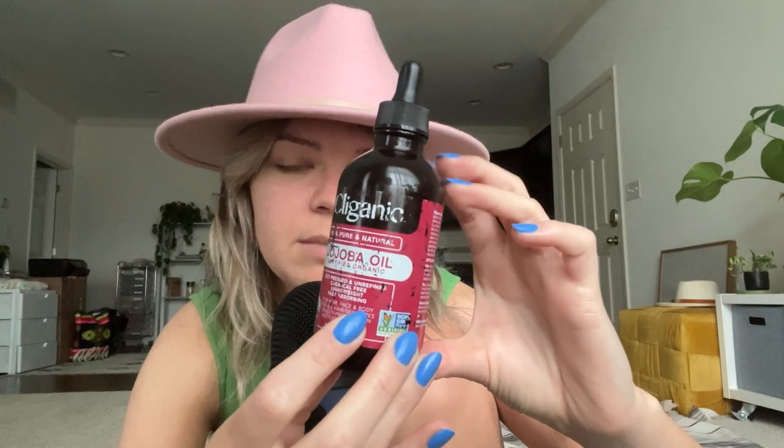This is what I used as a body moisturizer before I came across the Buff City Soap things. This doesn't have any scent in it because it's just straight up pure cold-pressed and unrefined, chemical-free, lightweight, fast-absorbing — for hair, face, and body, for all hair and skin types. Cruelty-free vegan.